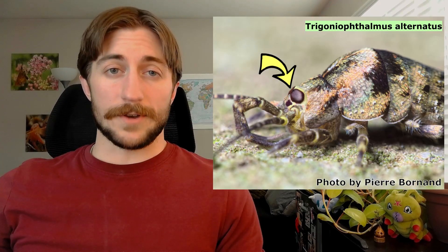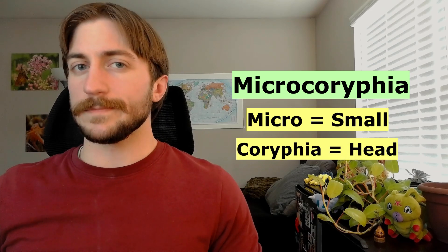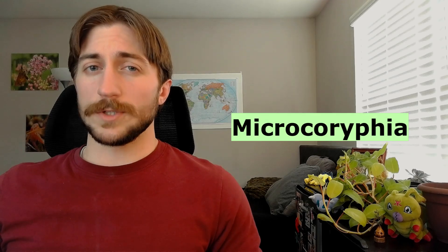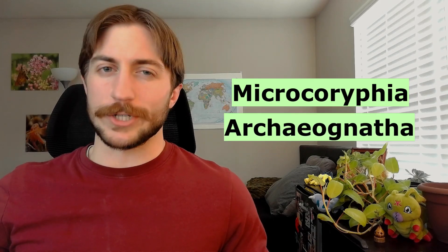They've got prominent compound eyes and a pretty small head relative to their body, both of which help to distinguish them from the silverfish. You'll sometimes hear people refer to this group as the Microcoryphia, which translates to 'small head,' because they have a small head. This name is technically the oldest one, and therefore the correct one. However, it was only published 11 days prior to the name Archignatha, so both of them are used pretty interchangeably.